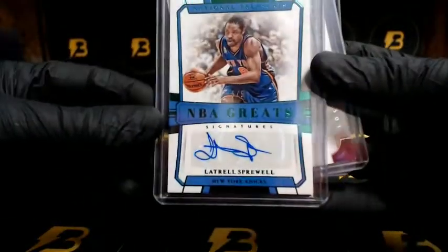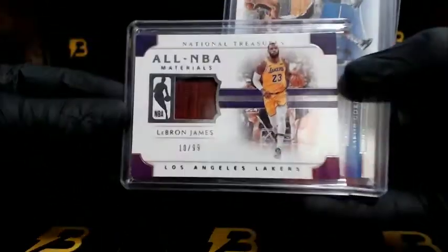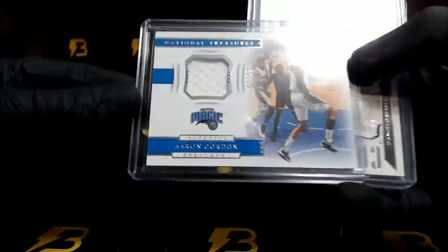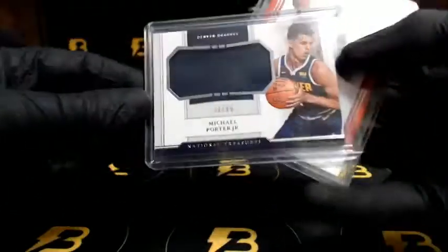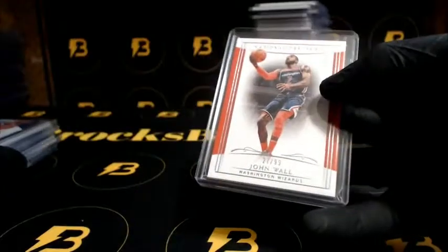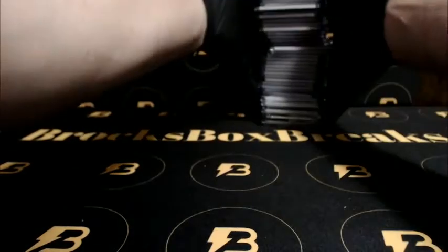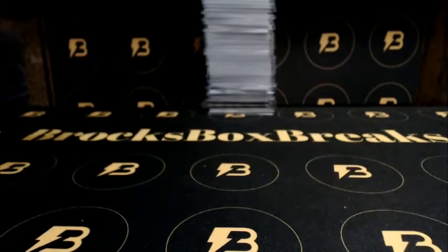Sprewell for the Knicks five out of five. LeBron James out of 99. Gordon out of 99 going to the Magic. Russell going to the Nets out of 99. Porter Jr. out of 99 for the Nuggets. And Wall for the Wizards out of 99. Alright, that does it guys — thanks and we'll see you tomorrow night for number four and five.